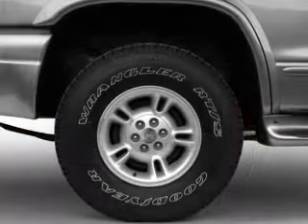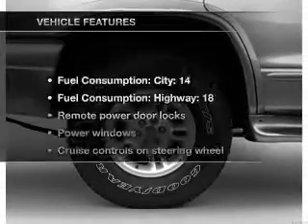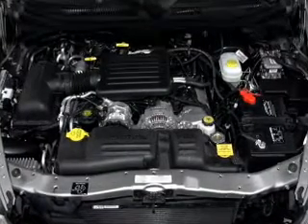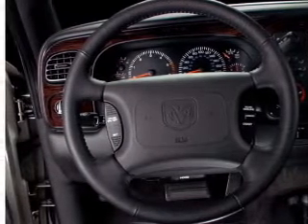Stand out from the crowd with premium wheels. You will appreciate the safety feature of anti-lock brakes. Plus, enjoy these notable features that are included in this vehicle: keyless entry, power door locks, power windows, cruise control, AM-FM stereo, power mirrors, and power steering.